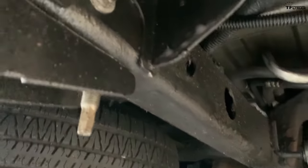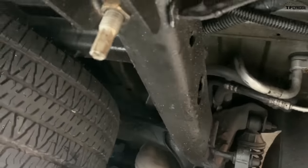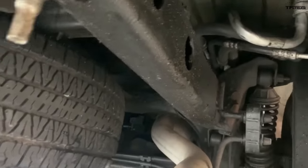That's a little part of the frame — pretty much all of the frame looks like this. It's got absolutely zero rust.